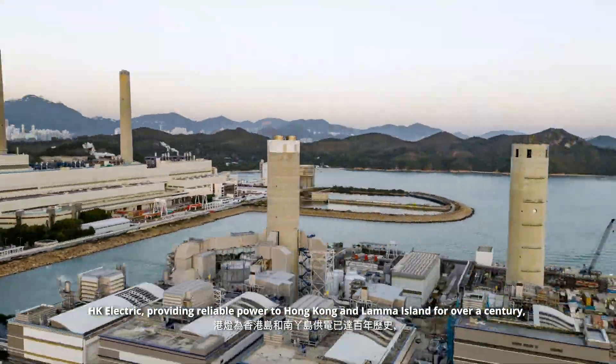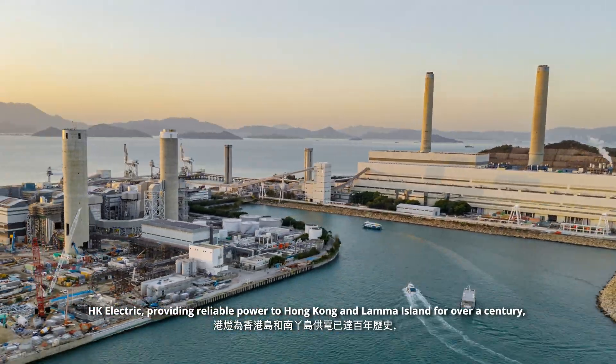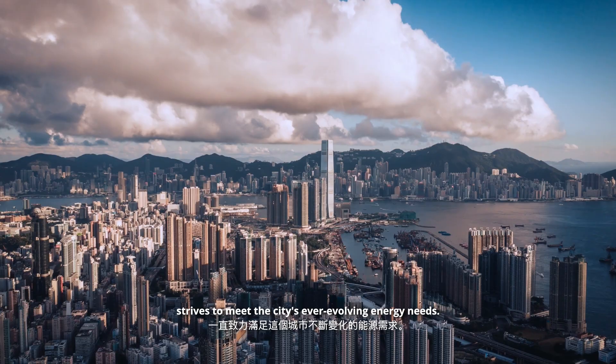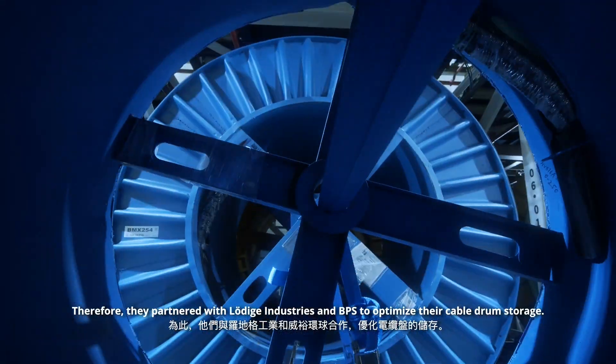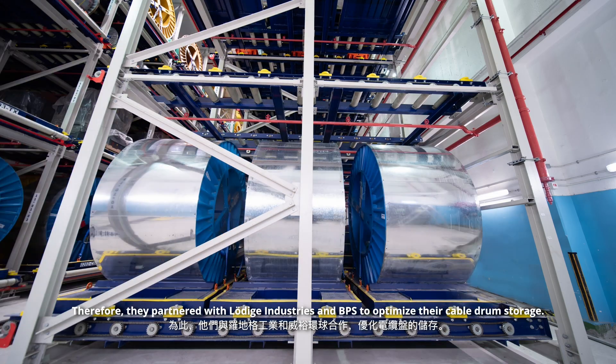Hong Kong Electric, providing reliable power to Hong Kong and Lamma Island for over a century, strives to meet the city's ever-evolving energy needs. Therefore, they partnered with Ludica Industries and BPS to optimize their cable drum storage.